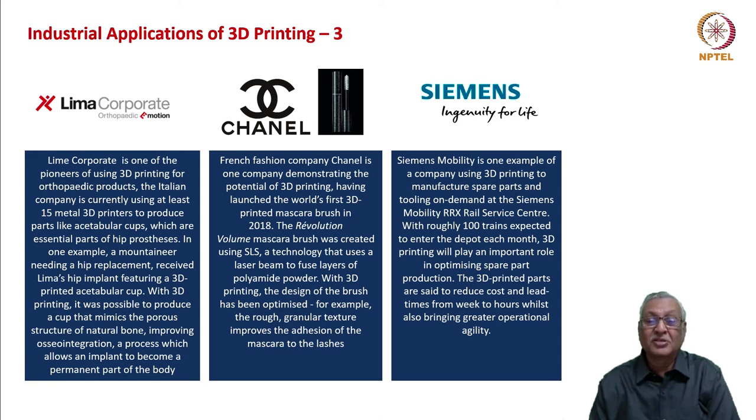Chanel is demonstrating the potential of 3D printing by having a mascara brush developed via 3D printing. It uses a technology that uses a laser beam to fuse layers of polyamide powder, and with this you get a rough granular texture which helps the adhesion of mascara to the lashes. Siemens Mobility is another example — it manufactures spare parts and tooling on demand at the Siemens Mobility RRX rail service center. 100 trains are expected to enter the depot each month, and 3D printing will play an important role in optimizing spare part production, reducing costs and lead times while getting operational agility.